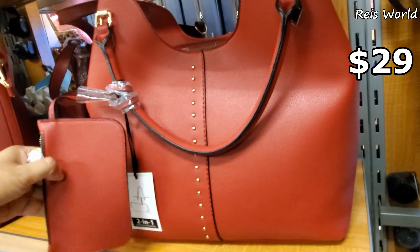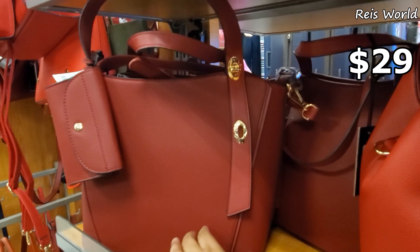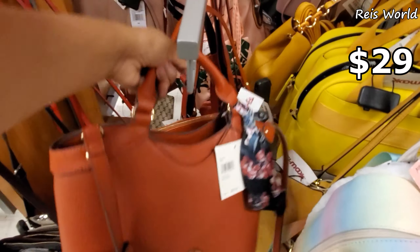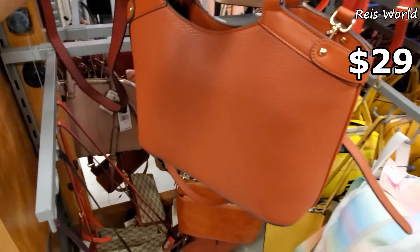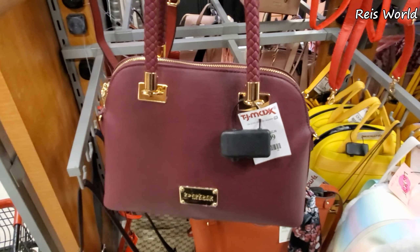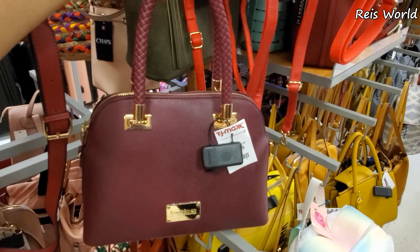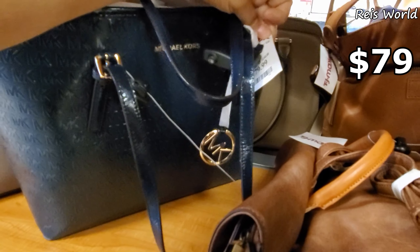Two-in-one for $29 — you get that coin pouch. This one over here is going to be a little different for $29. Anne Klein — got that orange for $29, around $30. BB is going to be $25. Look at the handle — that one will be different and you do get a crossbody strap.